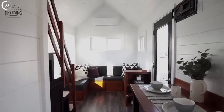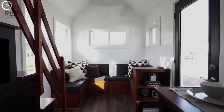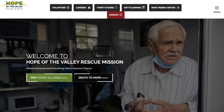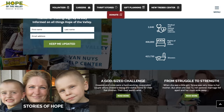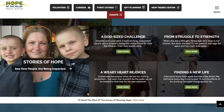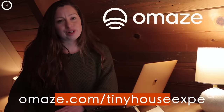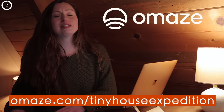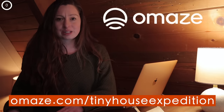What's better than a dreamy custom tiny home? Your donation supports a truly wonderful cause — Hope Valley Rescue Mission. They're devoted to reducing poverty, hunger, and homelessness by offering immediate assistance and long-term solutions. Their safe shelter program includes building tiny home villages for those in need. You could win tiny and give big at the same time. For your chance to win a custom tiny house and support a great cause, go to omaze.com/tinyhouseexpedition.